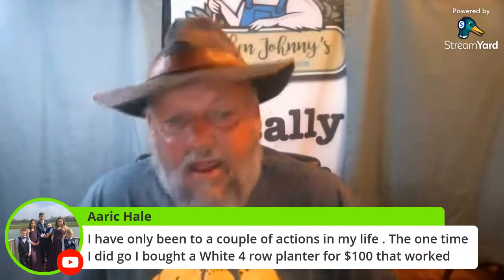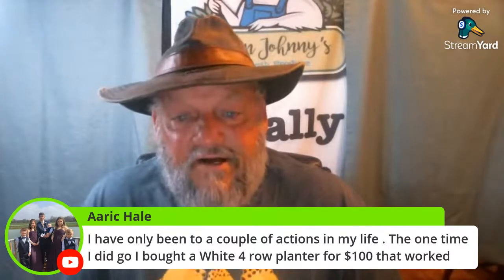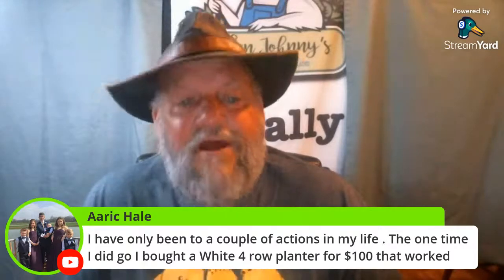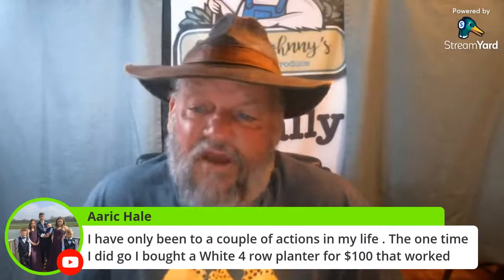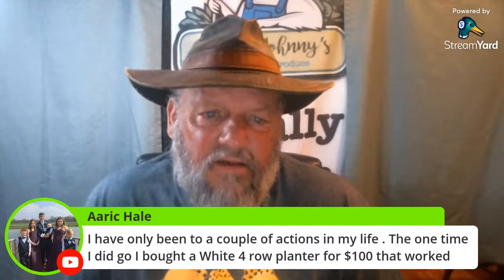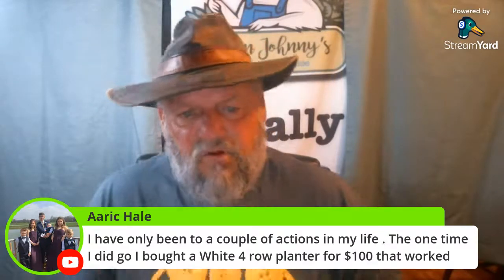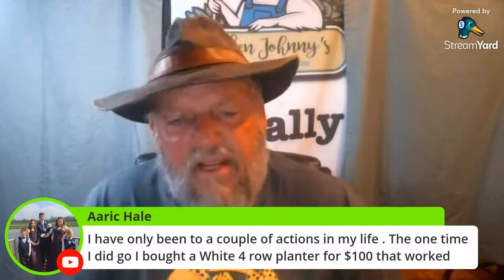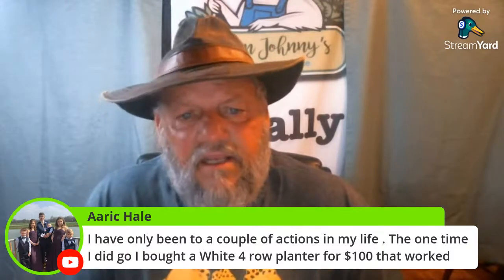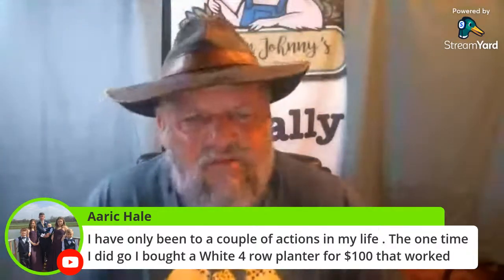A four-row planter for a hundred bucks and it worked — that's quite a deal. I've gotten some good things at auctions but I've gotten stung a couple of times. I bought some sheep shears — power shears — thinking they'd be great for cutting the hair on the dogs, and they were just junk. Normally at farm auctions they don't have junk because the auctioneers don't want to sell it — that gives them a bad reputation.